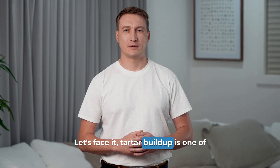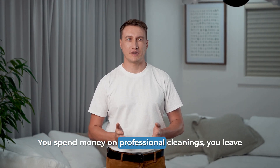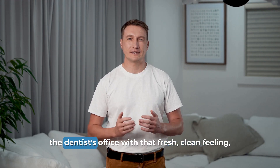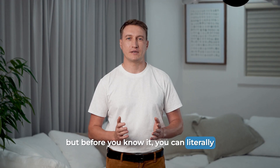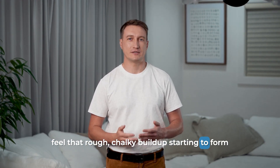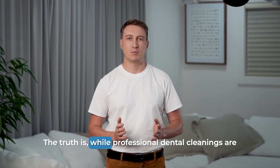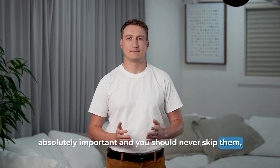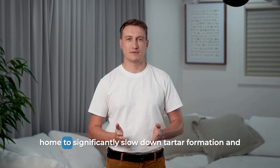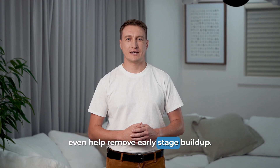Let's face it, tartar buildup is one of the most frustrating dental issues we deal with. You spend money on professional cleanings, you leave the dentist's office with that fresh clean feeling, but before you know it, you can literally feel that rough chalky buildup starting to form again on your teeth. It's like fighting a battle you can never win. The truth is, while professional dental cleanings are absolutely important and you should never skip them, there are natural methods you can use at home to significantly slow down tartar formation and even help remove early stage buildup.